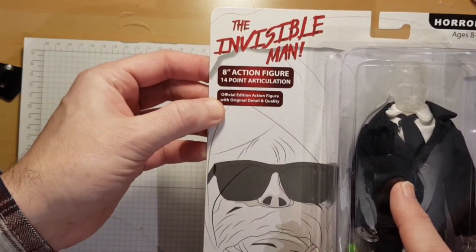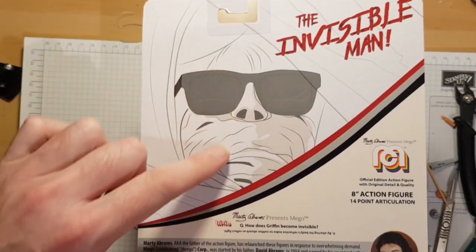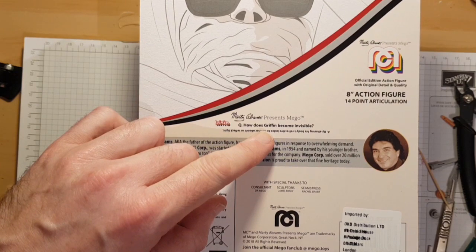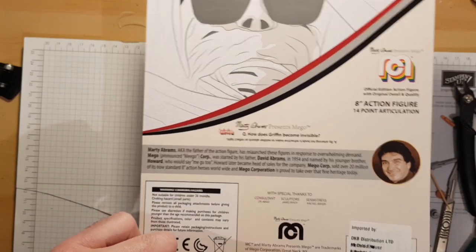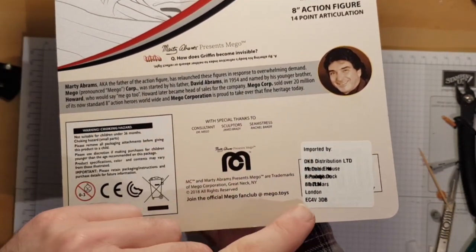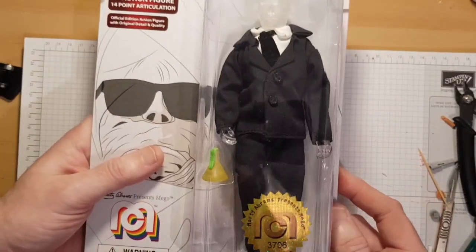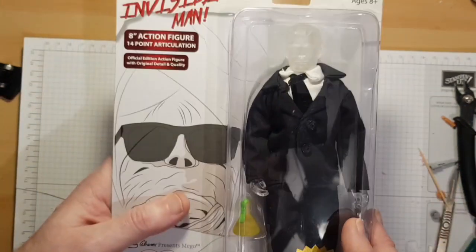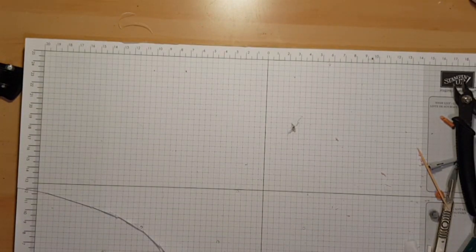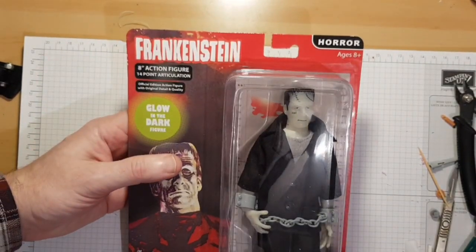It says 'The Invisible Man official edition action figure with original detail and quality' — that doesn't really make any sense, there's not much detail on it. It does say a trivia question: 'How does Griffin become invisible?' So presumably it is based on the Universal Monsters version. You get a little flask with it and this one is number 3706. I like that one, it's really good.